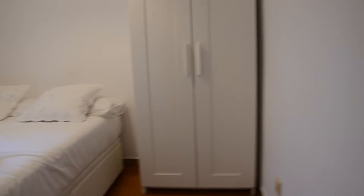Here we are in the entrance of this third floor flat. If I open this door I will find the first bedroom with a double bed, a wardrobe and a window. This bedroom is really bright and really comfy.